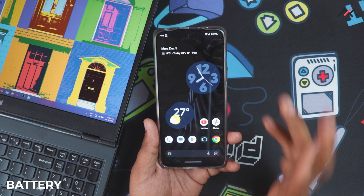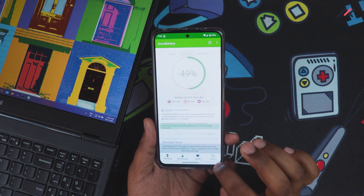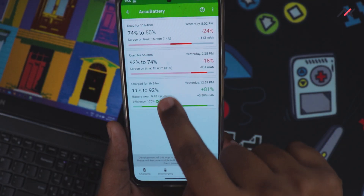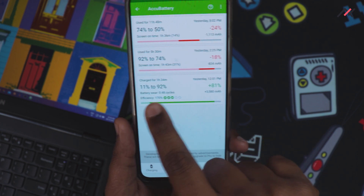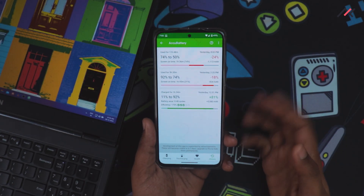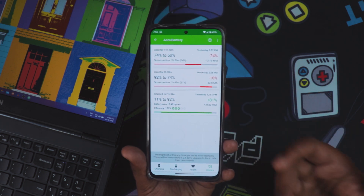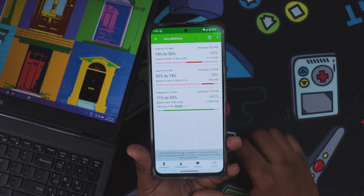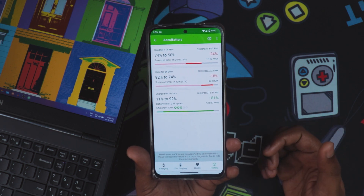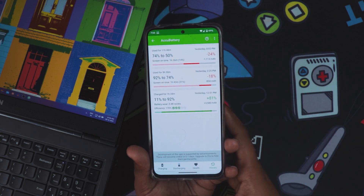Now let's talk about battery. Battery backup-wise, I am getting around 7 to 9 hours of screen-on time. It took about one and a half hours to charge to 80%, so roughly one hour 45 minutes for a full charge. I used a 33W adapter but it doesn't support fast charging. That said, it is good — it will increase the lifespan of the battery.